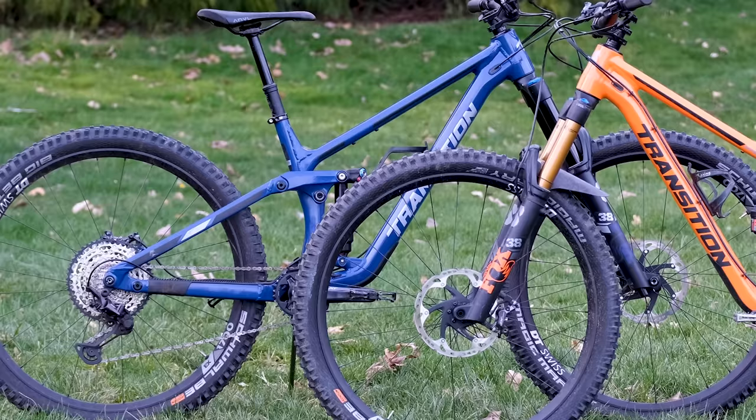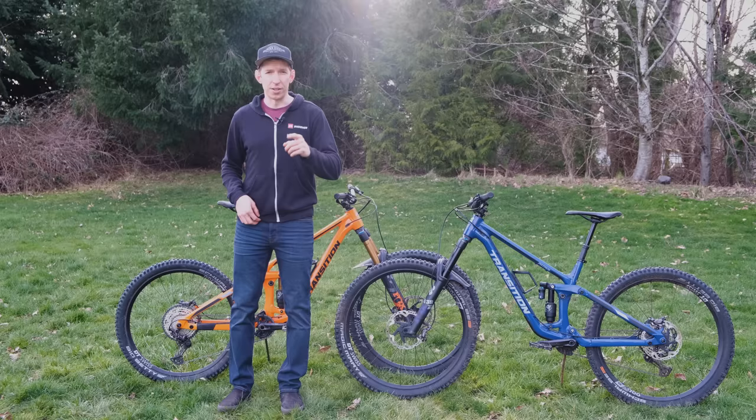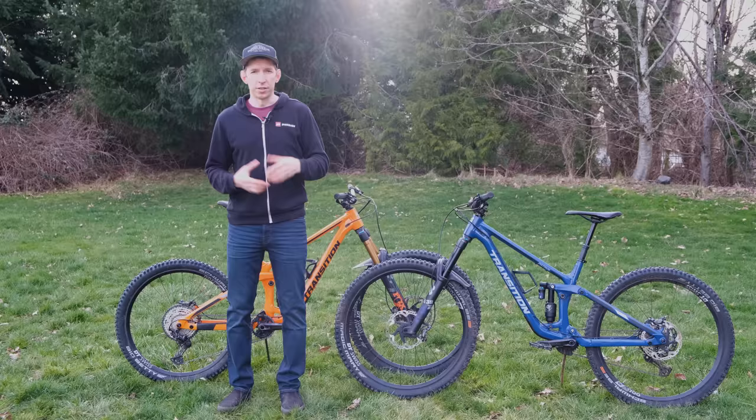Before we go too much further, I need to mention something. Depending on the size of the screen you're watching on, you'll probably see that this one says Patrol and that one says Spire — but that's not the case. This is actually a Patrol and that's the Spire. What happened is Transition sent some frames off to the powder coater, and when they got them back, they were the right colors but on the wrong frames. So they got switched around. When these actually do come out, the Patrol will be blue and the Spire will be orange.